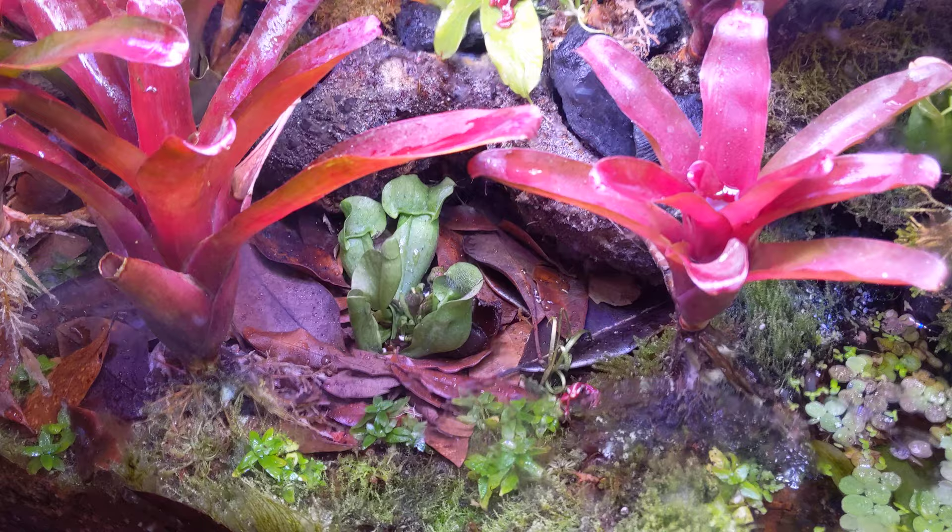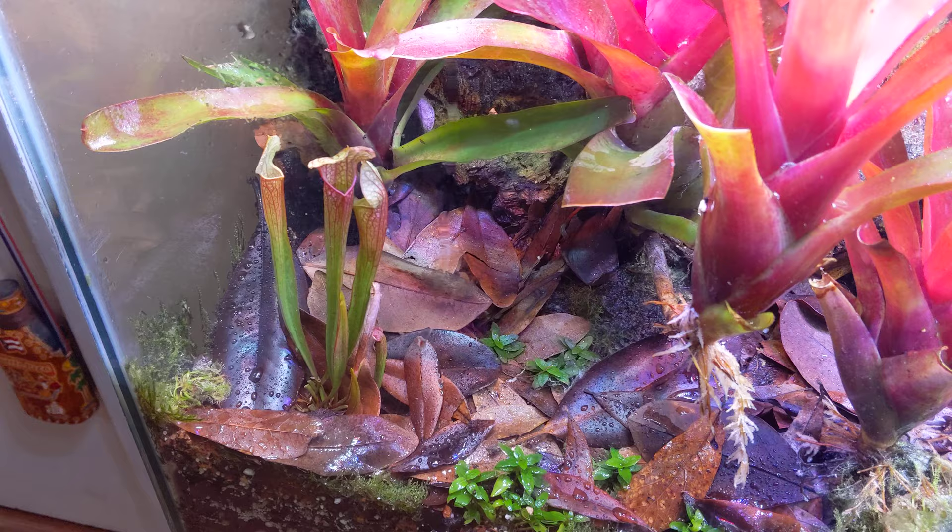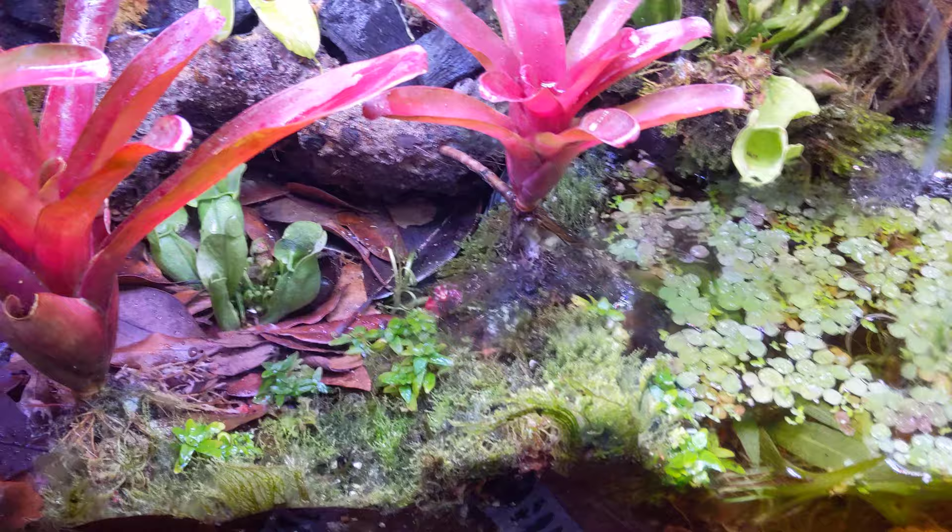I currently have, or I've had for a while, the Sarracenia purpurea pitcher plants, and then the Sarracenia — I still don't know what these are, Leucophylla probably, I don't know. There's like so many, I haven't put any effort into identifying them, but I got short boys and tall boys.